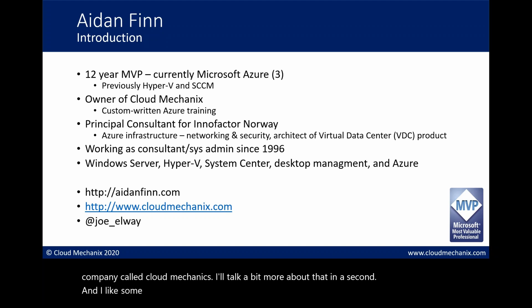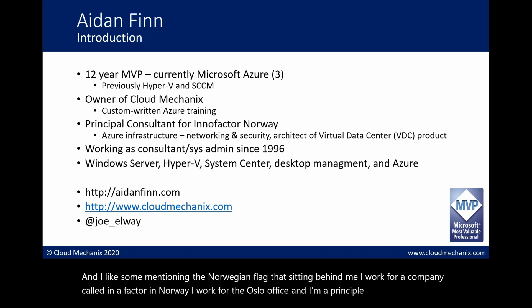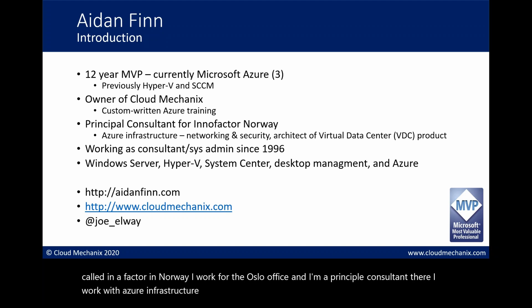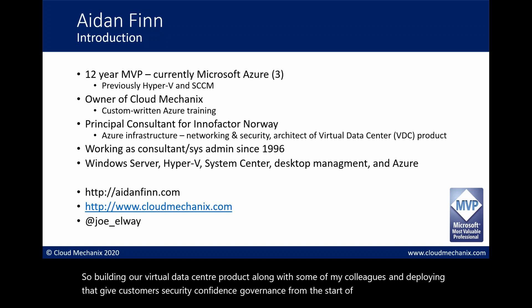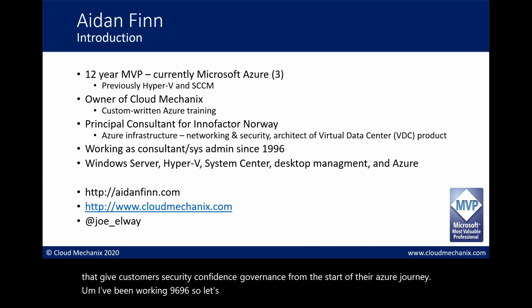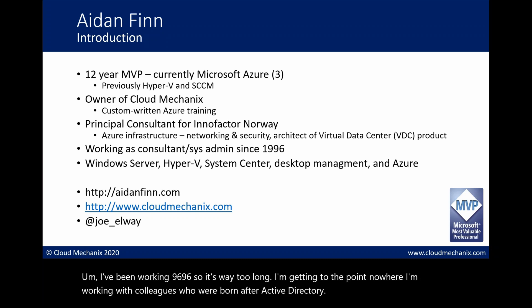I work for a company called Innofactor in Norway, in the Oslo office, as a principal consultant. I focus on Azure Infrastructure, building DevSecOps scenarios - or if we were to call it properly, DevSec governance ops scenarios. We're building a virtual data center product to give customers security, confidence, and governance from the start of their Azure journey. I've been working in IT since 1996, and I'm now working with colleagues who were born after Active Directory - which is depressing.